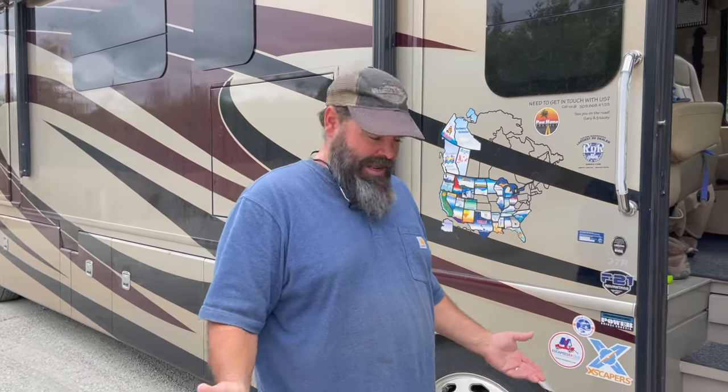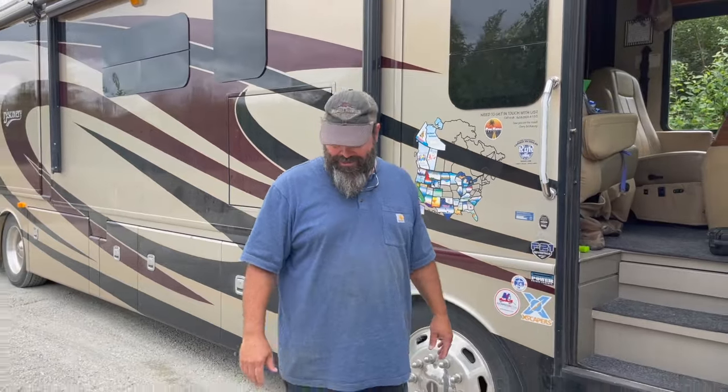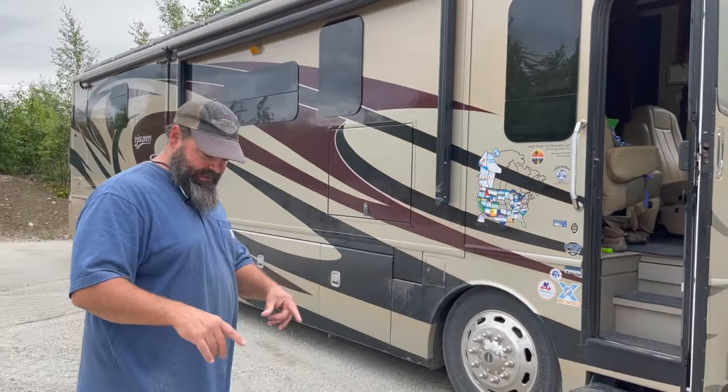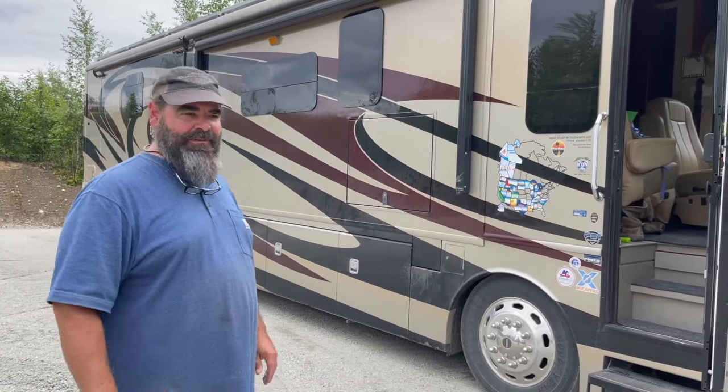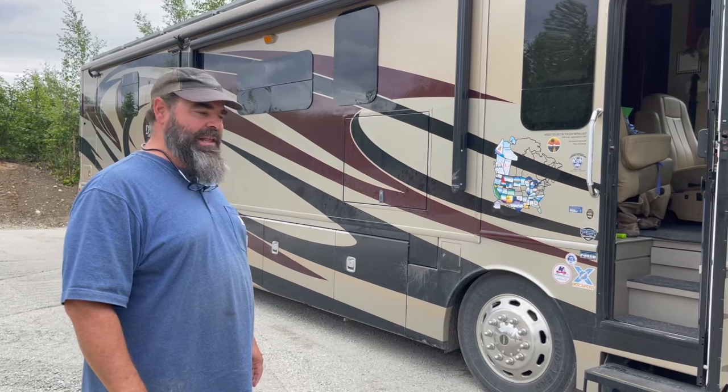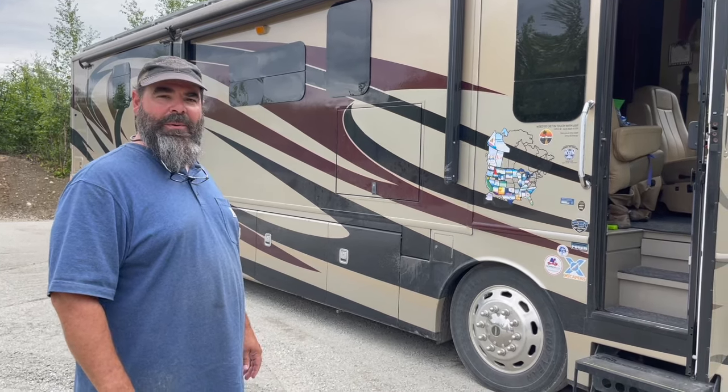The front might be a little low, but side to side we're good. I'm happy with that. Even though we've got the snap pads, I'm still going to put some blocks down because this is just freshly laid and rolled gravel — it's still a little bit soft. But I think we're home! Oh my goodness, we're here. We're home.